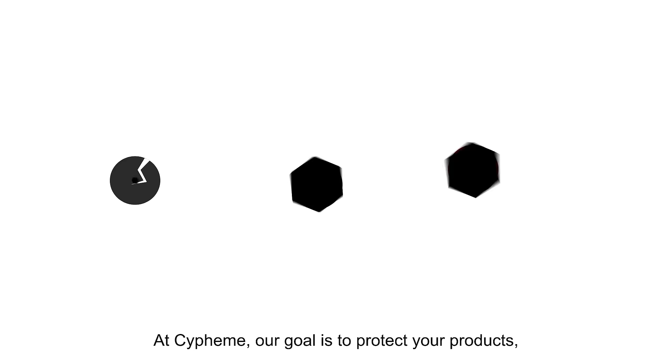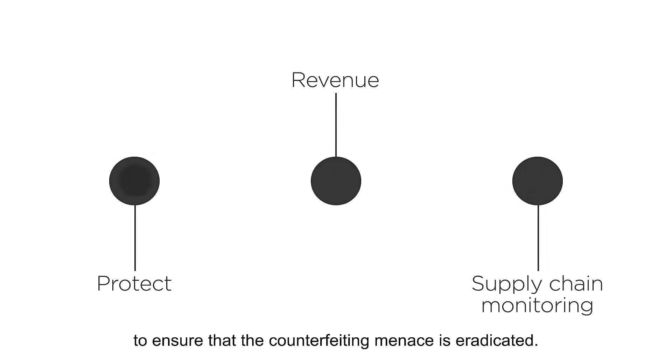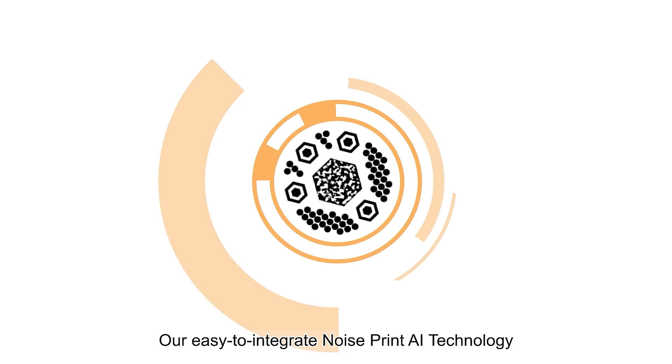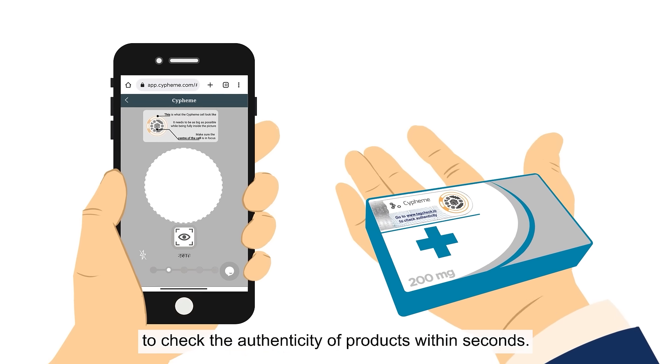At Sypheme, our goal is to protect your products, recover your revenue, and provide the supply chain monitoring tools to ensure that the counterfeiting menace is eradicated. Our easy-to-integrate noise print AI technology empowers anyone with a smartphone to check the authenticity of products within seconds.